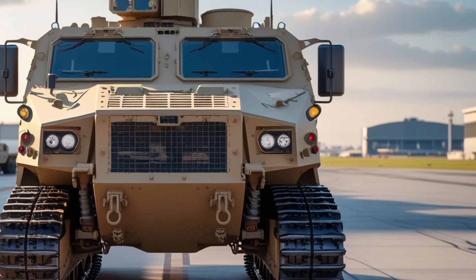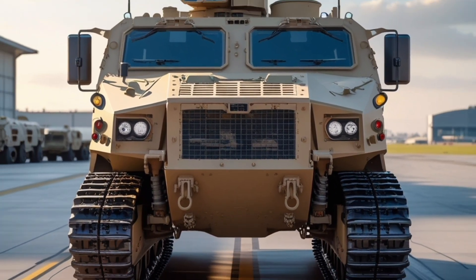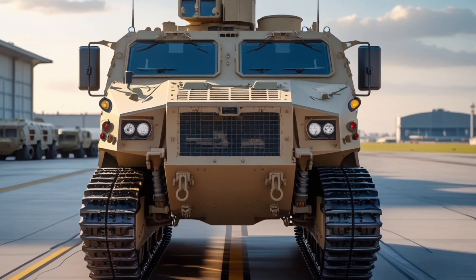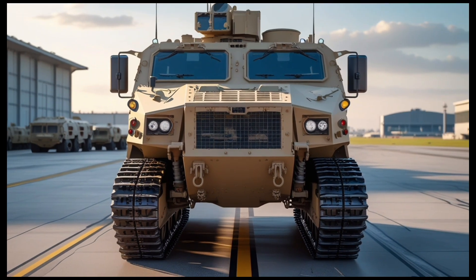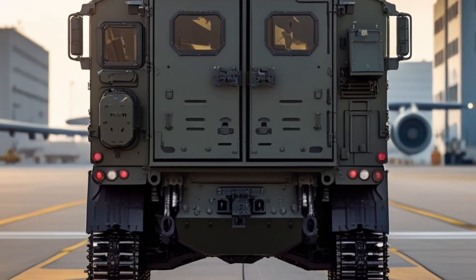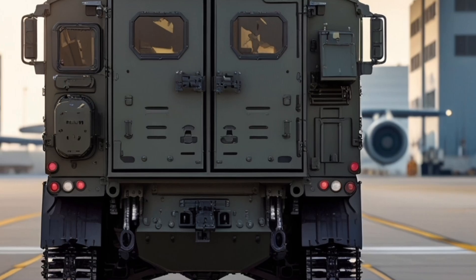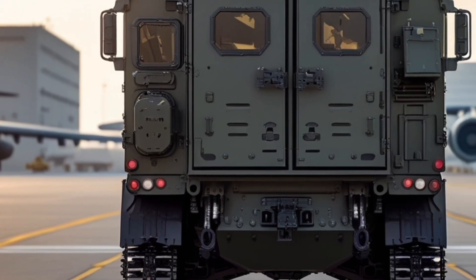The AMPV's propulsion system consists of a 504-kilowatt Cummins VTA-903 ET-675 engine paired with a Rank HMPT-800 transmission, delivering speeds up to 61 kilometers per hour and a range exceeding 362 kilometers on a full fuel load. The track chassis provides excellent off-road mobility across mud, snow, sand, and urban rubble, while the fully adaptive suspension system reduces crew fatigue and ensures a smooth ride in rough terrain.